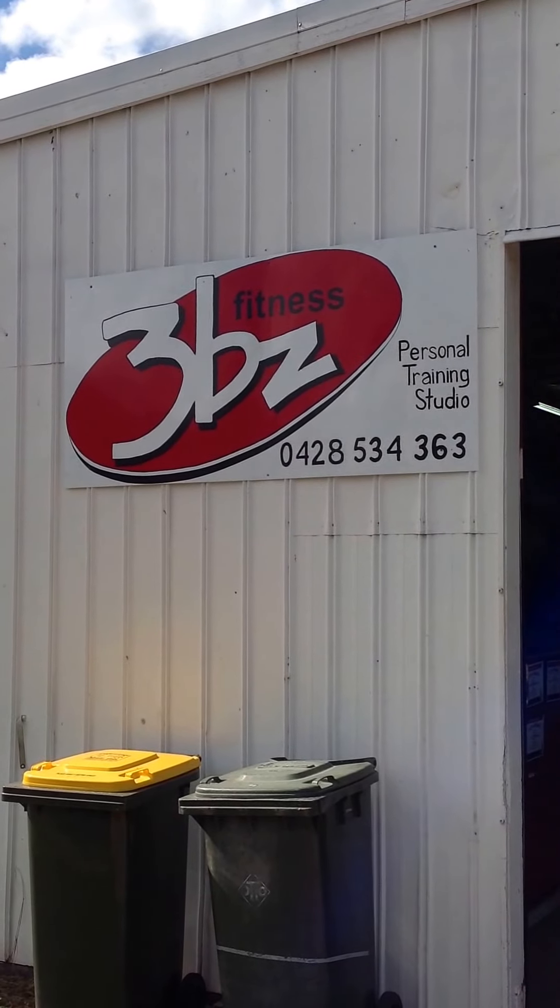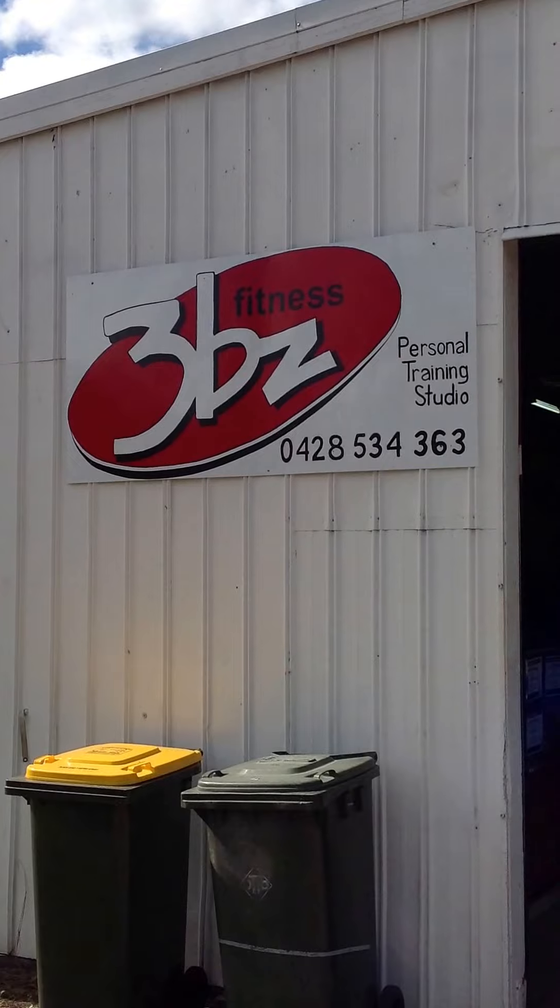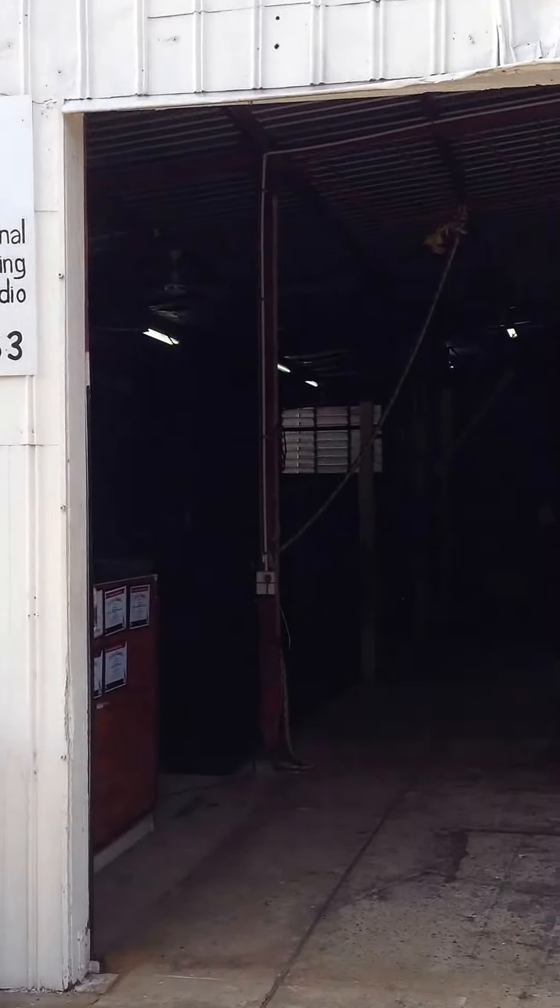Good afternoon everyone, my name is Blake Hornbrook, head trainer at 3B's Fitness, personal training studio in Bundaberg. Today I'm going to give you a tour of my gym.